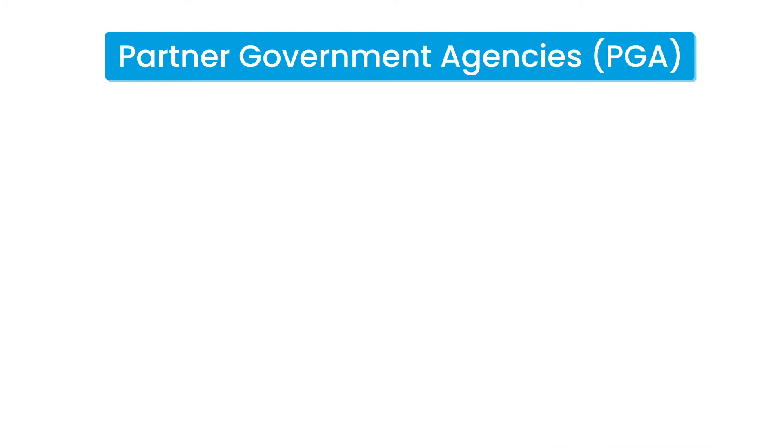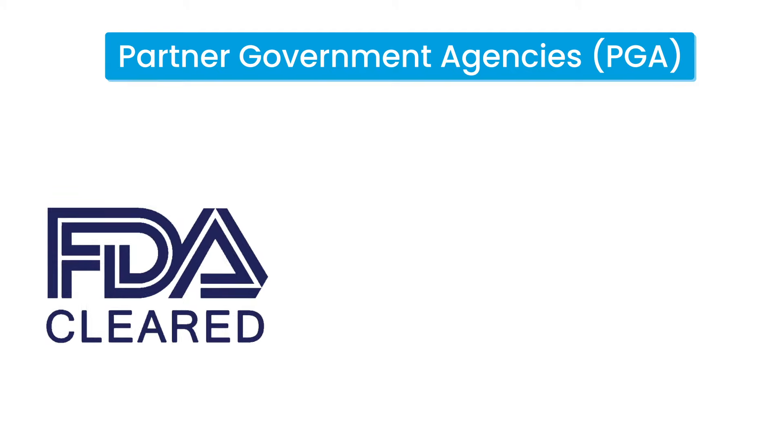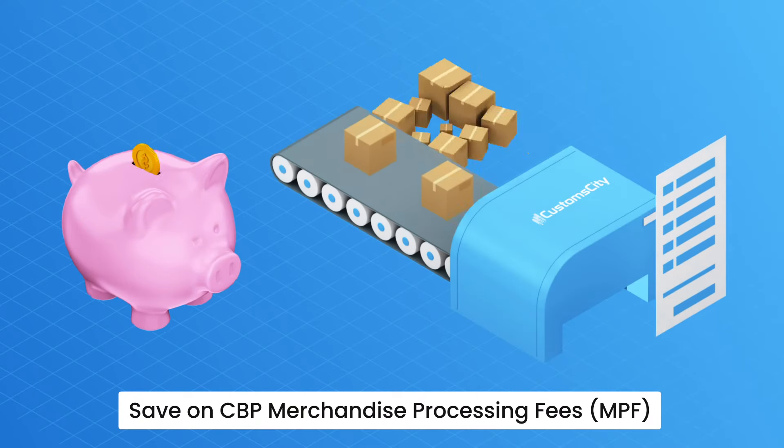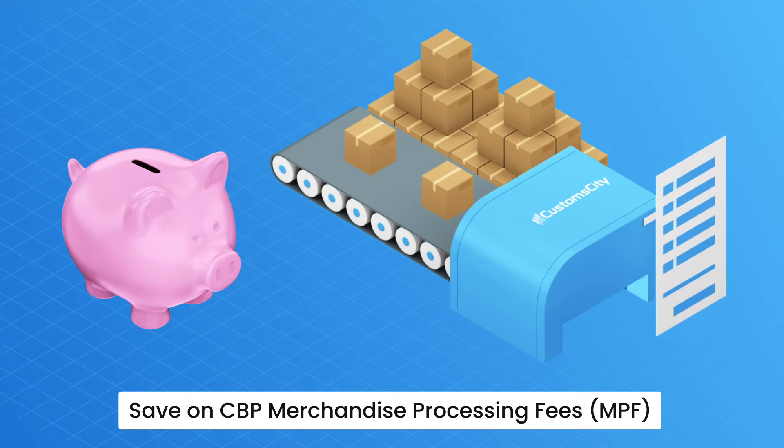Type 86 can also be utilized to clear partner government agency shipments from FDA, USDA, Environmental Protection Agency, and others. Type 86 also saves money by clearing e-commerce packages through a CFS rather than an ECCF, where e-commerce packages are subject to CBP merchandise processing fees.